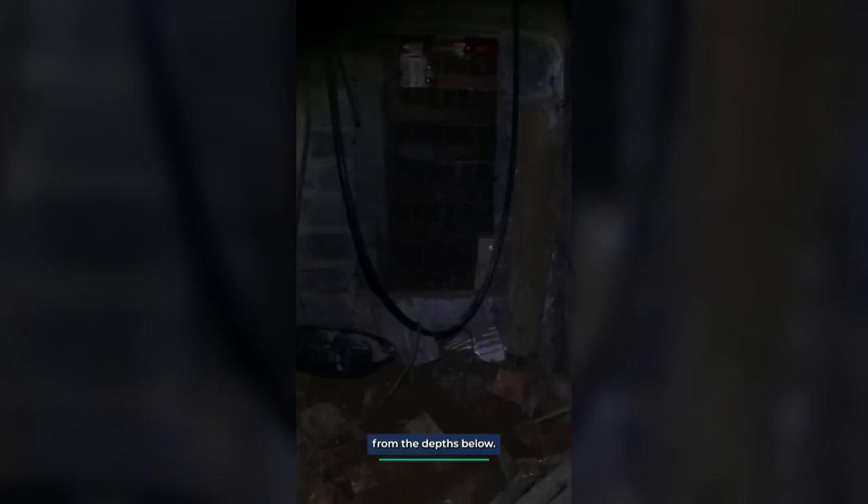As he descended into the depths, he couldn't help but feel like he was stepping into a scene from a thrilling movie. What mysteries awaited him in this hidden dungeon? To ensure his safety, the man closed the hatch behind him and wedged the bathroom door over it. He wanted to be prepared if something or someone tried to crawl back up from the depths below. Armed with a sense of adventure, he continued his exploration of the secret room.